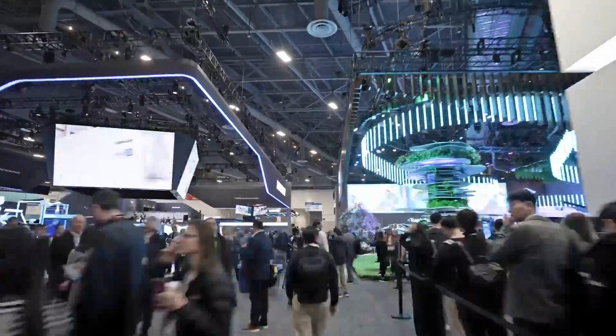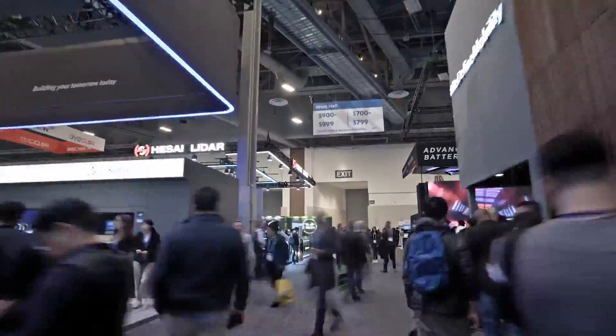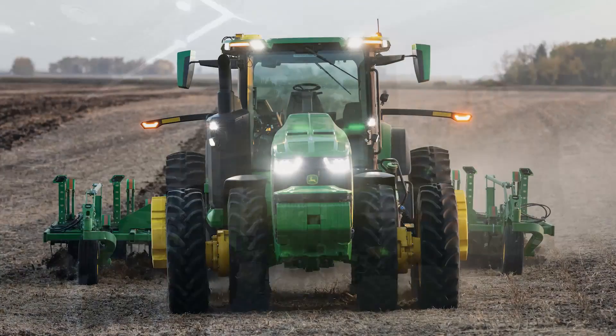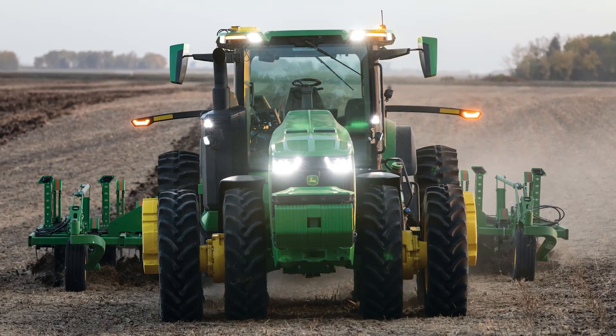Some of the new technology on display included Furrow Vision, which takes the eyes of the farmer and puts them in the row unit of the planter. They also highlighted See & Spray — nurturing crops and applying chemicals only when appropriate — which can save two-thirds of chemical use. By 2030, their goal is to demonstrate a fully autonomous corn and soy production system, covering the tillage pass, the planting pass, the spraying pass, and the harvesting operation.